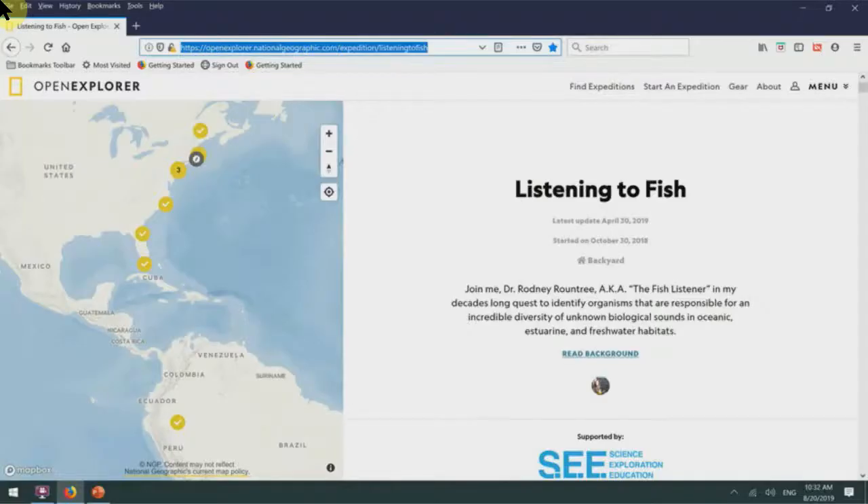Hi, this is Dr. Rodney Rantry, aka The Fish Listener. I'm excited to tell you about a new Trident ROV that I was recently awarded through the Open Explorer program for my Listening to Fish blog with National Geographic.